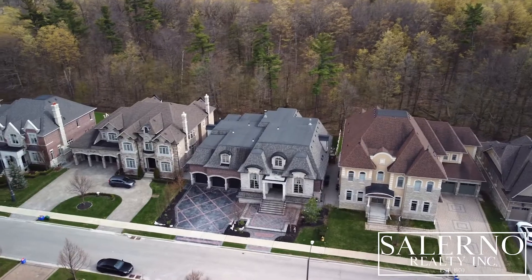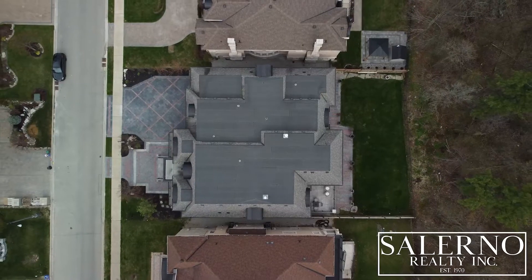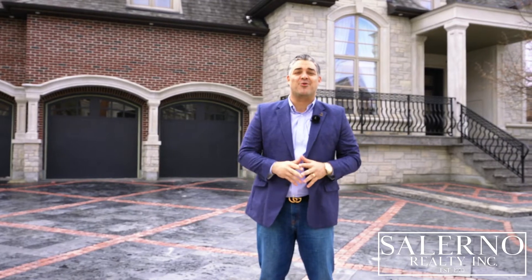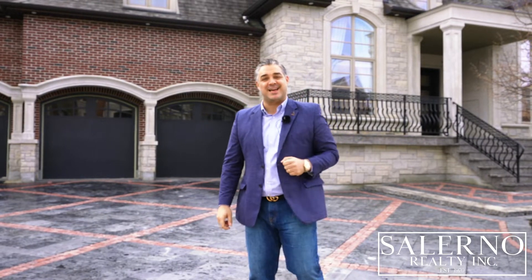This custom built bungalow features three plus one bedrooms. It sits on an 80 by 140 foot lot and it has a fully finished walkout basement. We've got over 9,000 square feet of luxury living to tour. Why don't you come on inside and I'll show you the home.